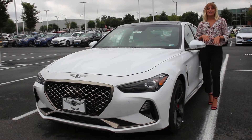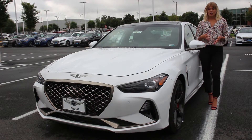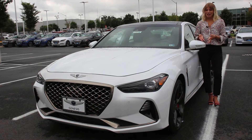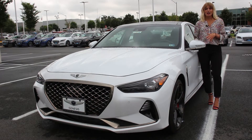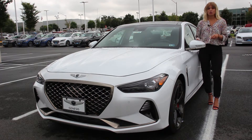Hey guys, I'm here at Hyundai of Chantilly standing next to the 2019 Genesis G70. Genesis is actually the luxury branding of Hyundai's vehicles — all the luxury for a little bit less of a price. I'm here to show and tell you about this awesome luxury vehicle. The Genesis G70 actually won the 2019 Motor Trend Car of the Year, and it directly competes with the BMW 3 Series.